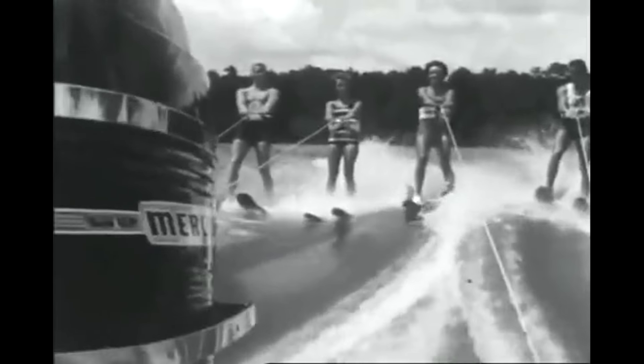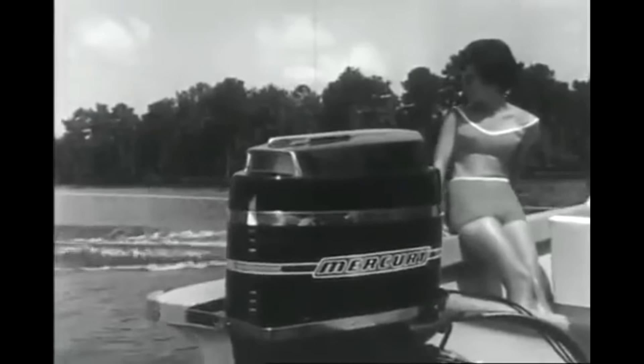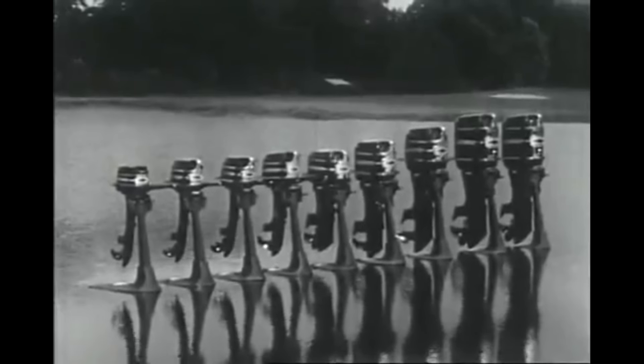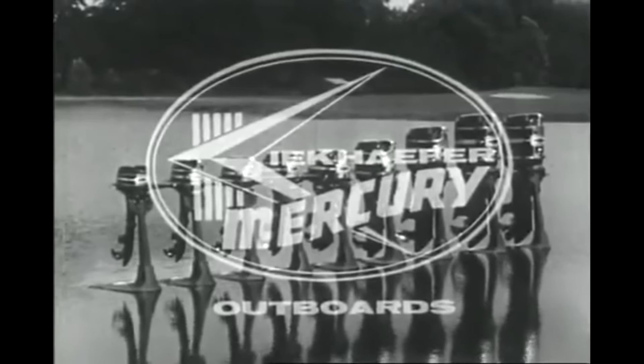Compare a Merc 500 or 650 with competitors' outboards — that's the quickest way to find there's no comparison. There are nine Mercs from 3.9 to 100 horsepower; see your Mercury dealer, he's got the Merc you want.